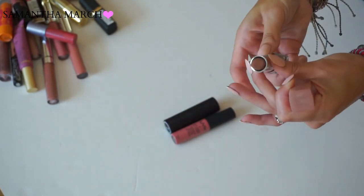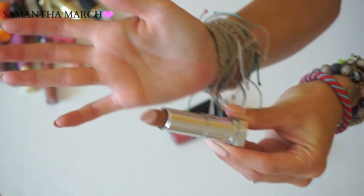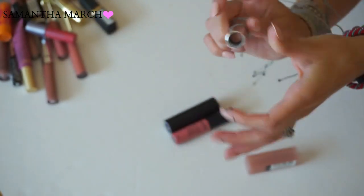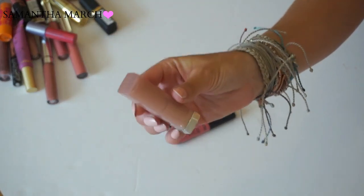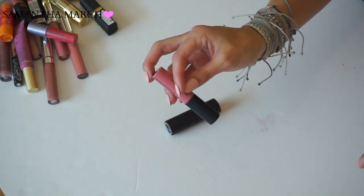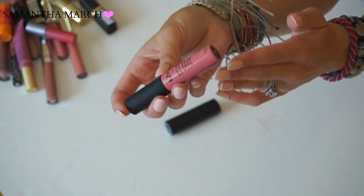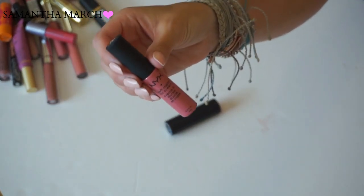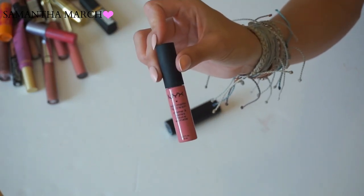Another Maybelline lipstick is Truffle Tease - a beautiful light brown shade with a bit of a glossy finish. It's gorgeous, I wear it so often, it's been mentioned in favorites videos, so I have to keep this one. I'm a lippy lover, so I'm very concerned how this declutter is going to go. The next one is from NYX - one of their Soft Matte Lip Creams in Milan. It's a very hot pink but so pretty, and I love the formula. This is going in the keep pile.